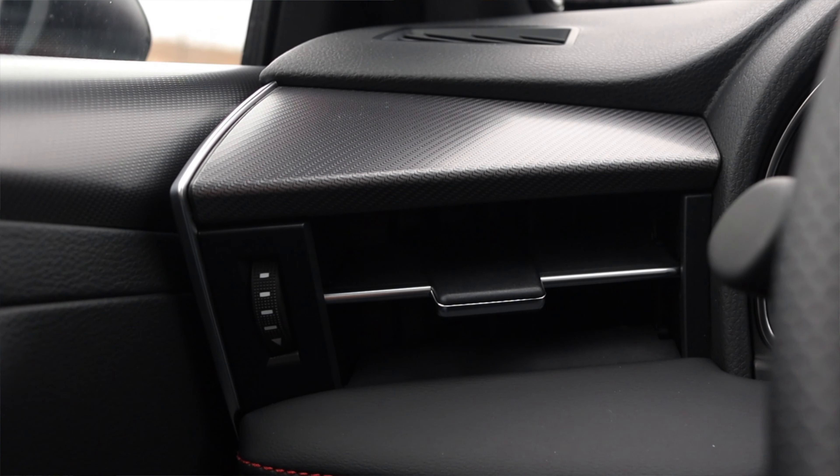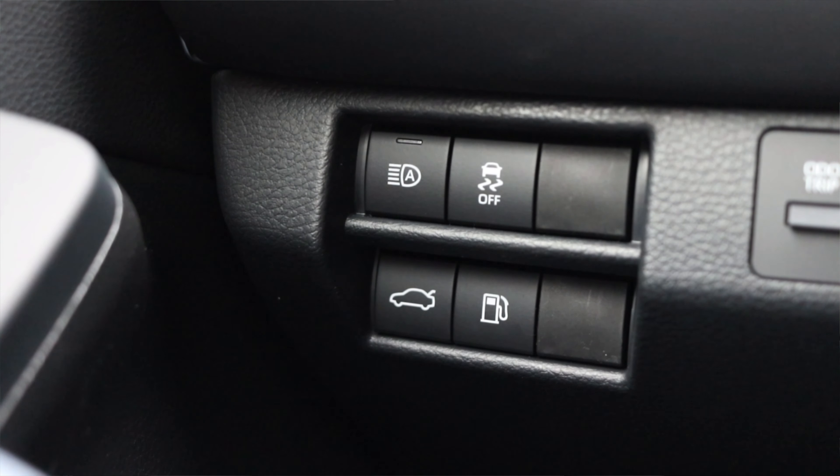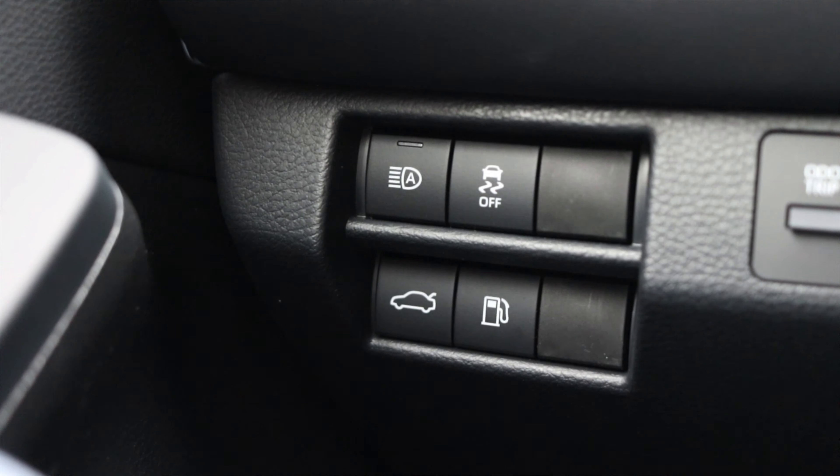To the left of me I have a vent and a couple of interesting buttons: auto high beams, traction control off, trunk release, and fuel cap. On the door I just have my window switches, lock and unlock, and power mirrors.